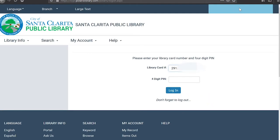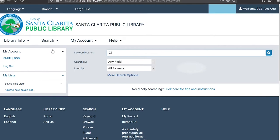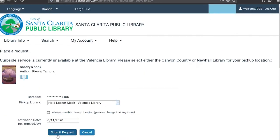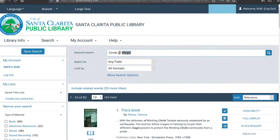So how does it work? First, visit santaclaritalibrary.com, log in to your account, and browse through the catalog. Simply place a hold on the items you want, and once you are notified by the library that your items are available, head to the Valencia Library location where the new locker kiosk is located outside the main entrance.